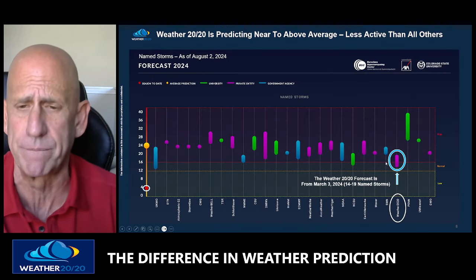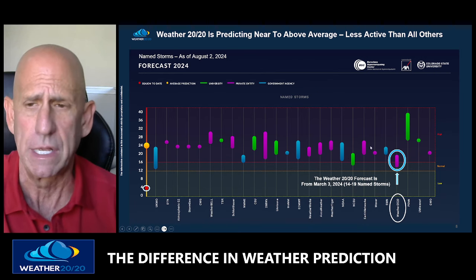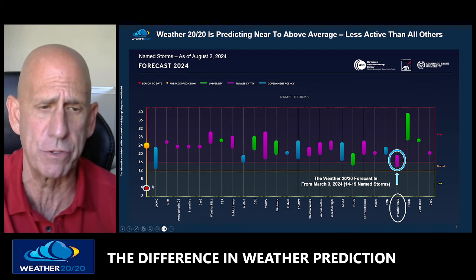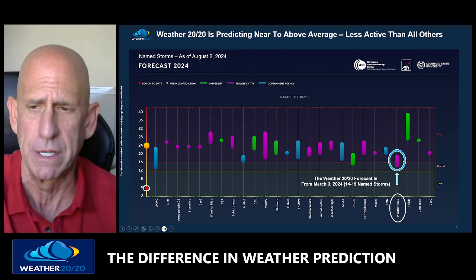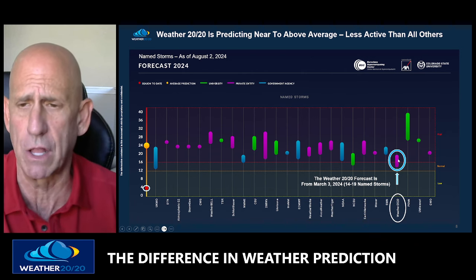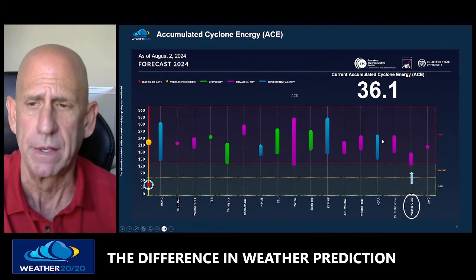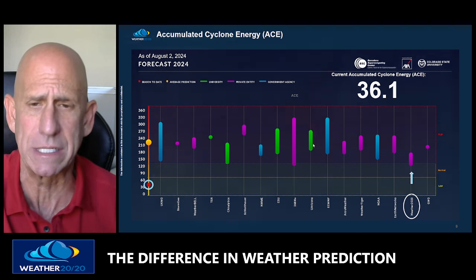Our prediction is 14 to 19 named storms. Notice everyone else is above us. The average of all predictions is 24 named storms, and there have been three so far. Each one of these predictions is from a private company, university, or government agency. There's Weather 2020 at the lowest number and Penn University at the highest number. When it comes to ACE, same thing — we're the lowest ACE prediction of any organization out there.